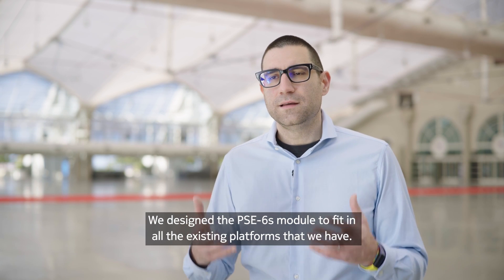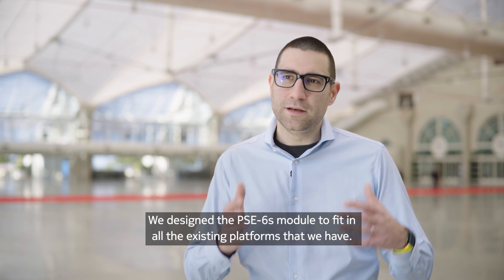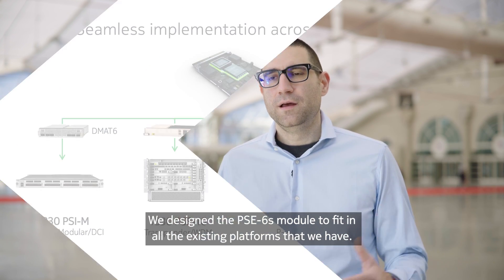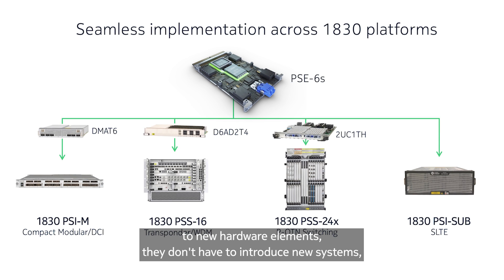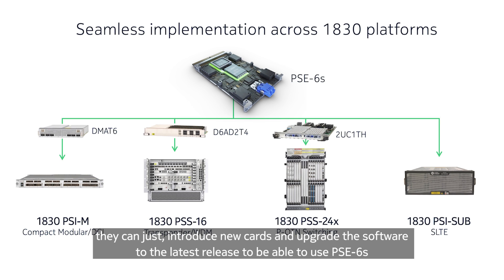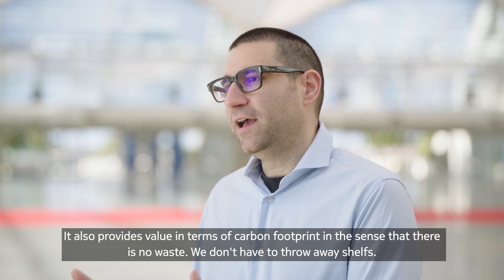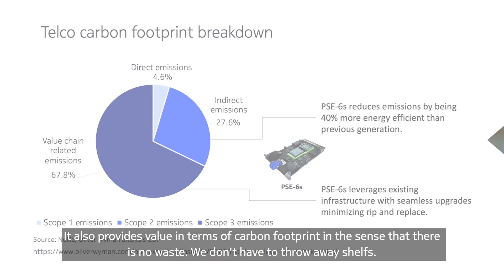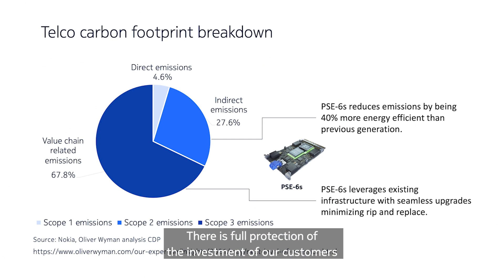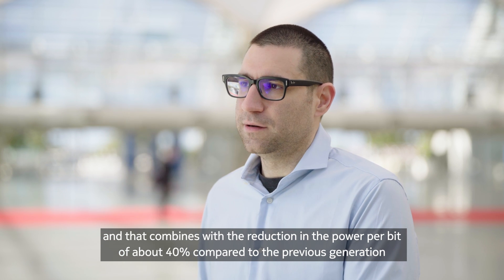We designed the PSC6S module to fit in all the existing platforms that we have. This provides significant value to our customers in that they don't have to upgrade to new hardware elements, they don't have to introduce new systems — they can just introduce new cards and upgrade the software to the latest release to use PSC6S. That also provides value in terms of carbon footprint, in the sense that there is no waste and we don't have to throw away shelves, providing full protection of the investment of our customers.